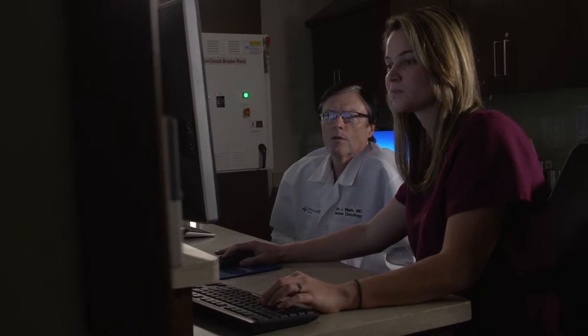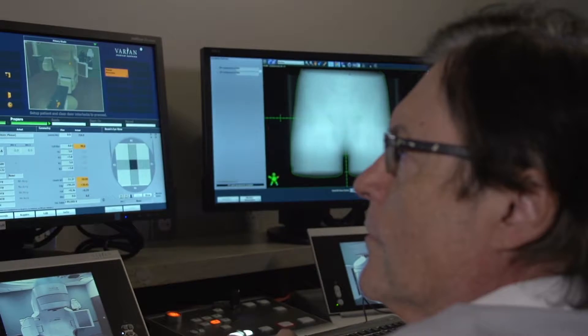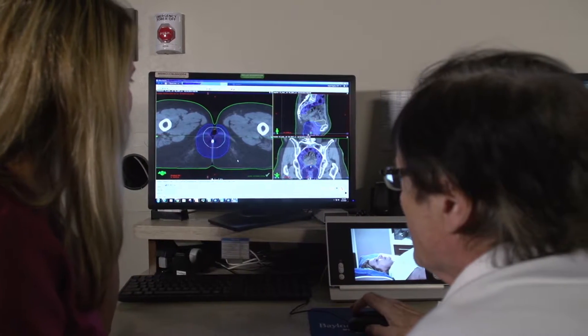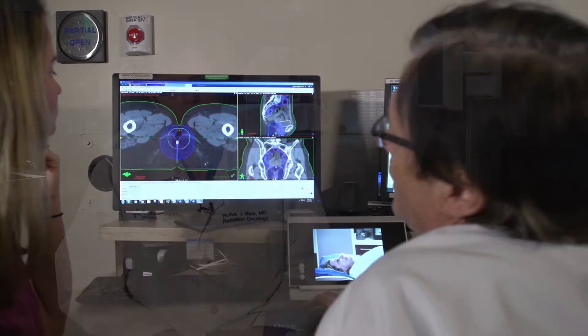I'm a Radiation Oncologist with Baylor Scott & White Health, and we use radiation treatment in this facility to treat cancer, which is kind of like surgery — it's a local treatment that affects just the area that you aim it at. The advantage is that we can, in many cases, achieve the same outcome for cancer control without the invasive aspect of surgery, so it's much less risky in the end.